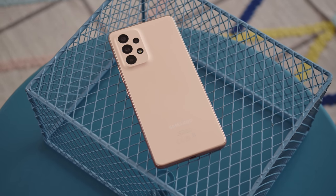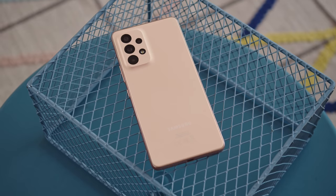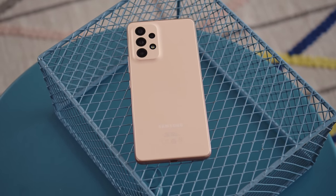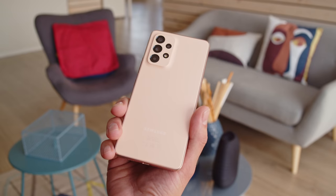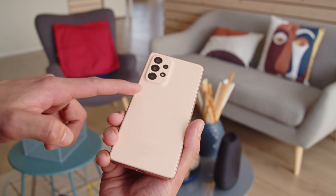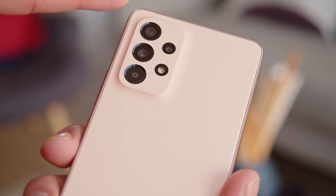Last year's Galaxy A52 and A52s were really popular, and the new model looks to follow that same formula. Not a whole lot has changed here. The A53 5G brings a pastel colored design similar to what we've seen before from Samsung, with the camera bump blending into the plastic back panel.